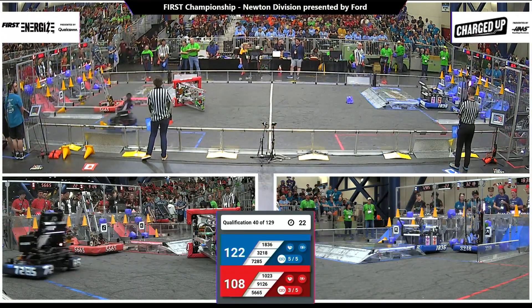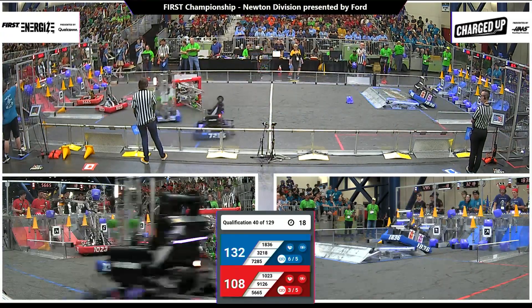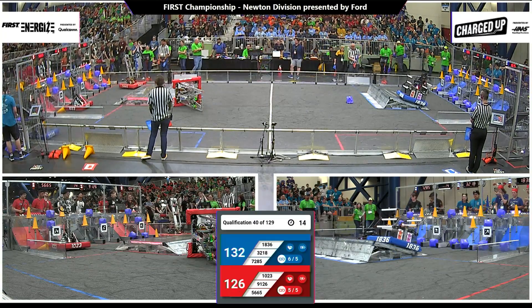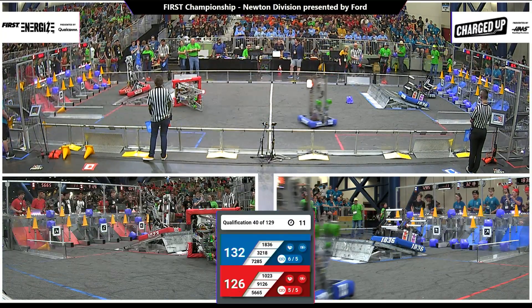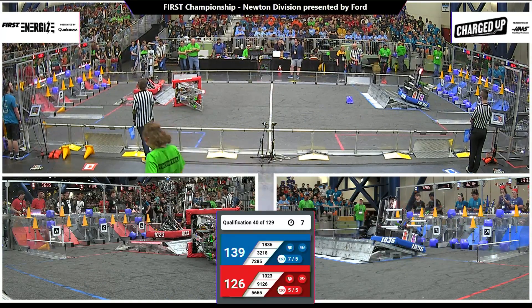Red still trying to make another cycle here with 5665, putting the cone up high. Less than 20 seconds remaining — they've got a cone and a cube right beside it. Blue robots up on the charge station, trying to get docked and engaged. Two red robots docked and not yet engaged — they are now. Good job, red.